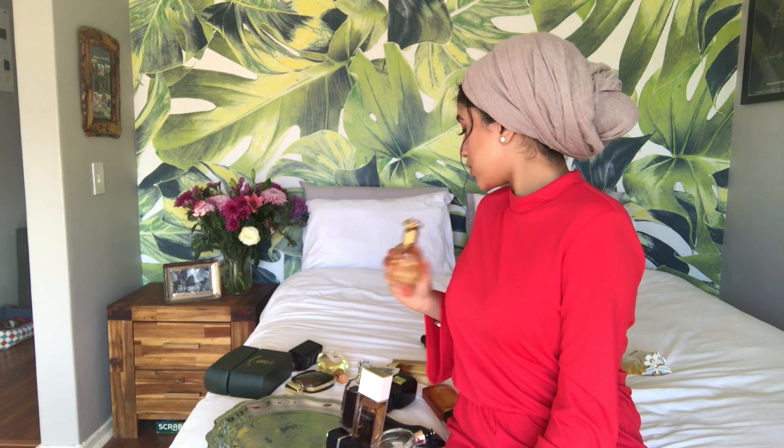This is the Dior Addict. When I first smelled it I didn't like it, but as it kept developing on my hand I was hooked — it's literally addictive, hence the name. It's vanilla, balsamic, jasmine. The longevity is super amazing — it stays on my clothes for two to three days. I picture this on a very confident woman who knows what she wants.